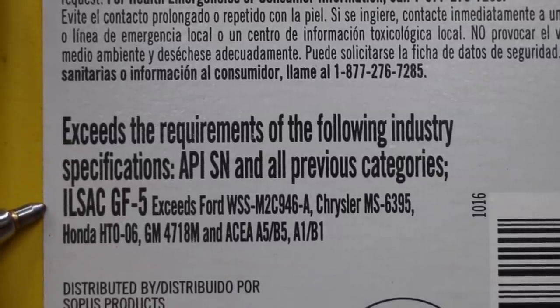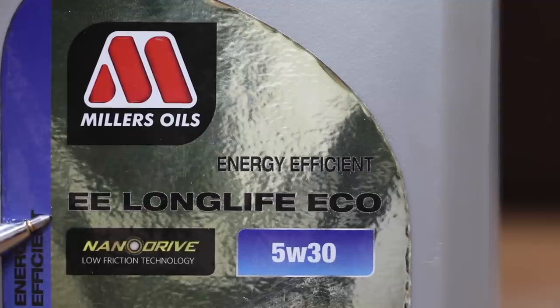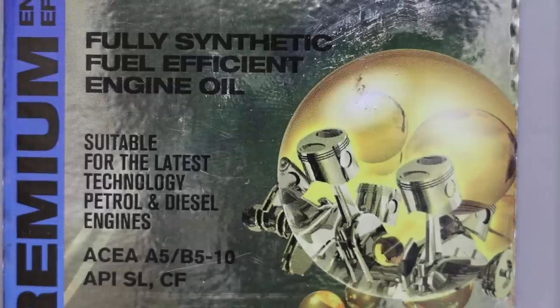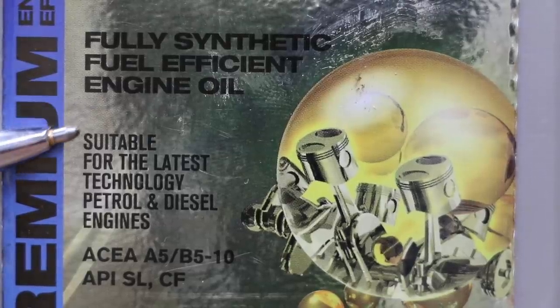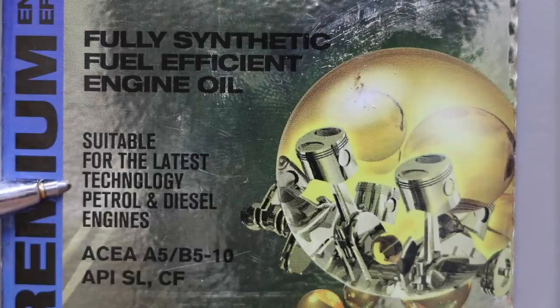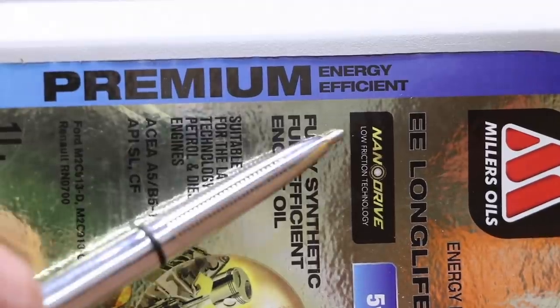The Pennzoil meets API SN and all previous categories, as well as ILSAC GF-5. The Miller's Oils Energy Efficient EE Long Life Eco NanoDrive Low Friction Technology 5W-30 Fully Synthetic Fuel Efficient Engine Oil is what we're going to test. It's suitable for the latest technology petrol and diesel engines, meets API SL and CF, and claims to be a premium energy-efficient motor oil.